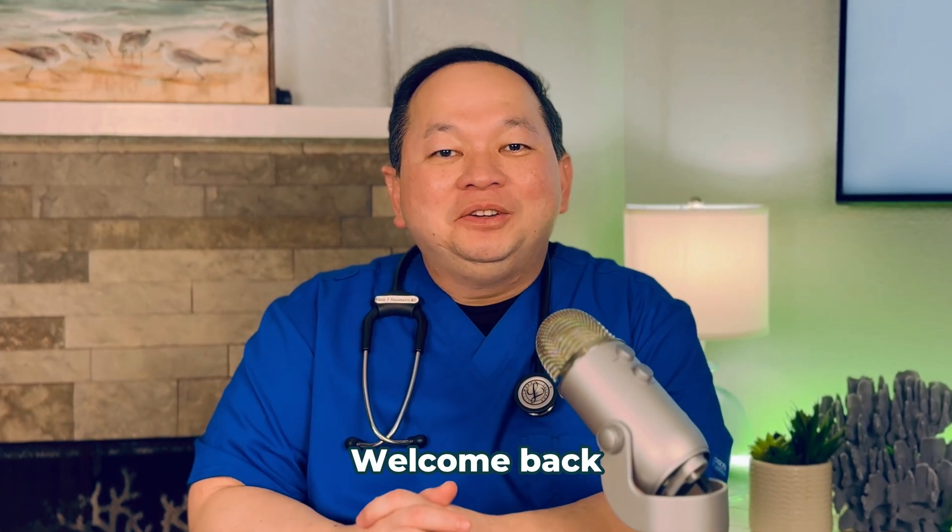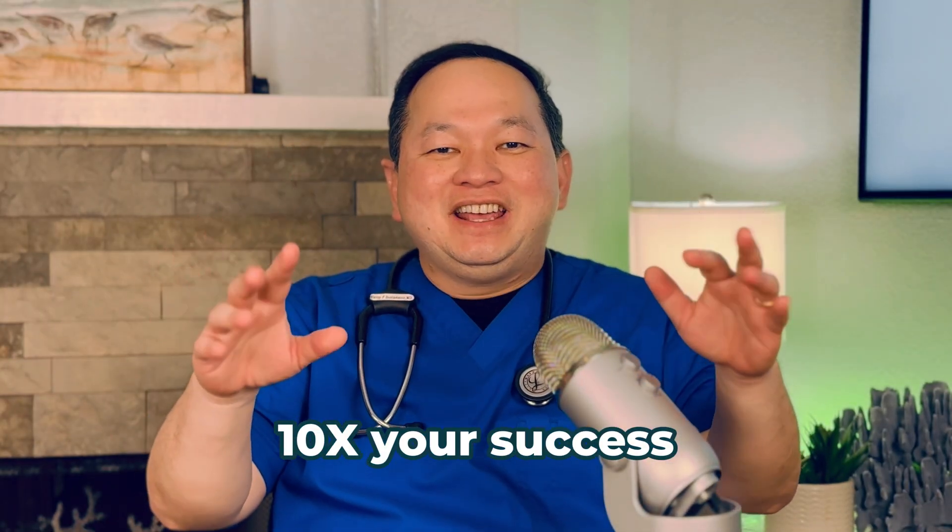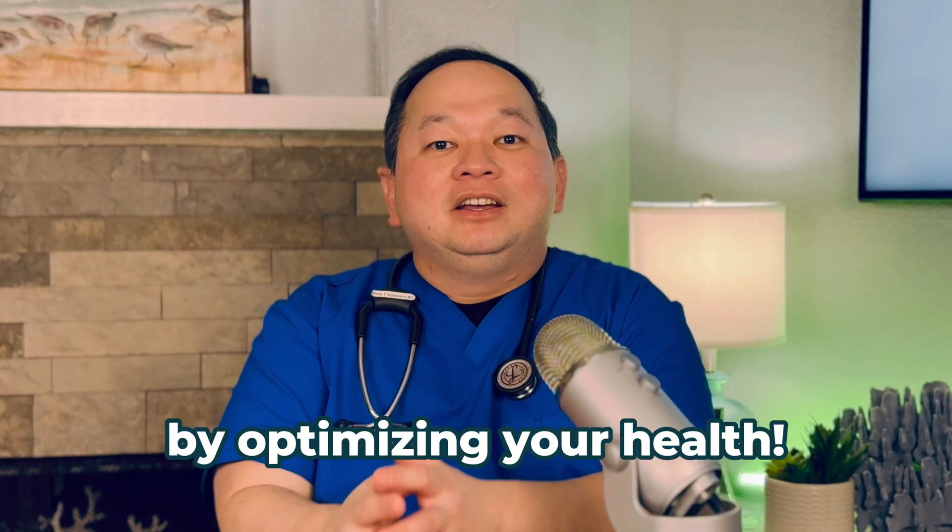Hello again and welcome to my YouTube channel, Dr. Hans MD, where we 10x your success by optimizing your health.